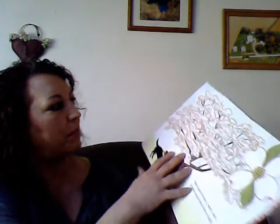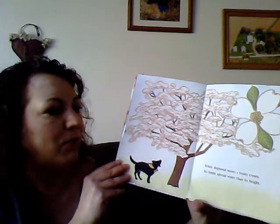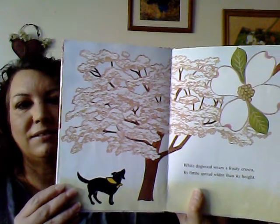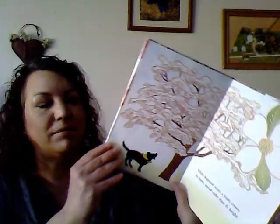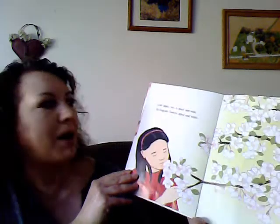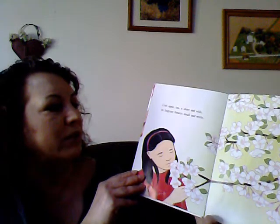White Dogwood wears a frosty crown. Its limbs spread wider than its height. Crabapple, too, is short and wide. Its fragrant flowers, small and white.